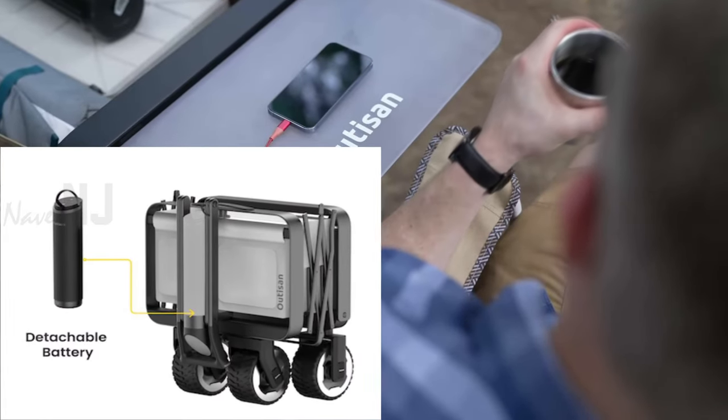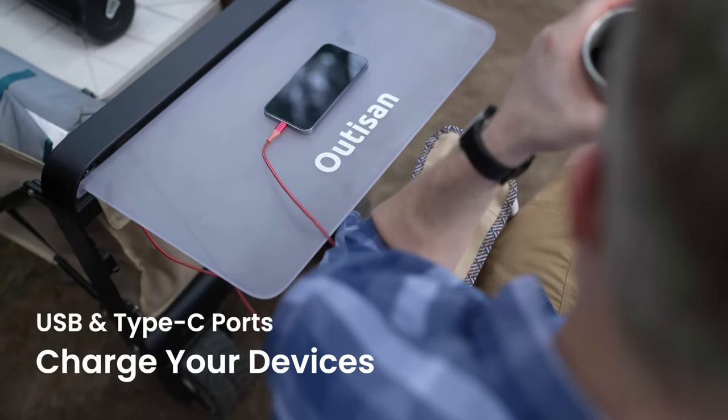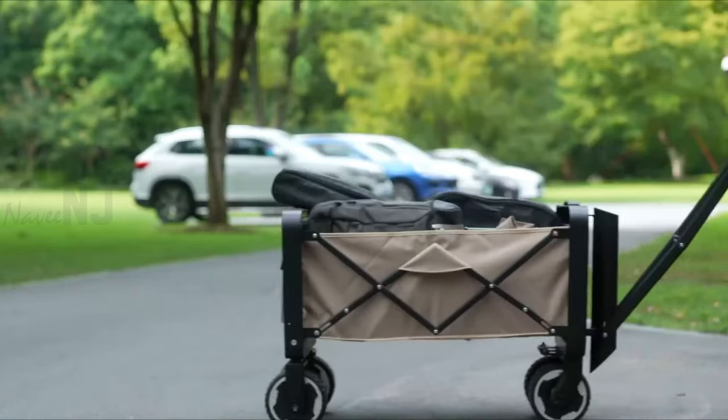eWagon has a portable detachable battery that slides on easily to the front of the utility wagon and can be used as a multifunctional power bank for your favorite devices. You can charge up at home in just three hours to get up to a whopping seven miles of usage.